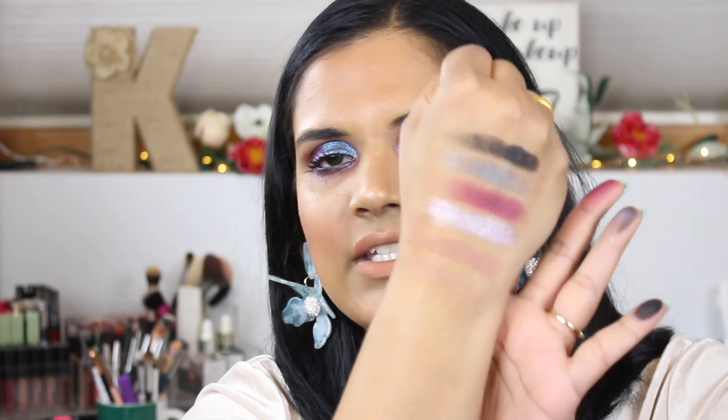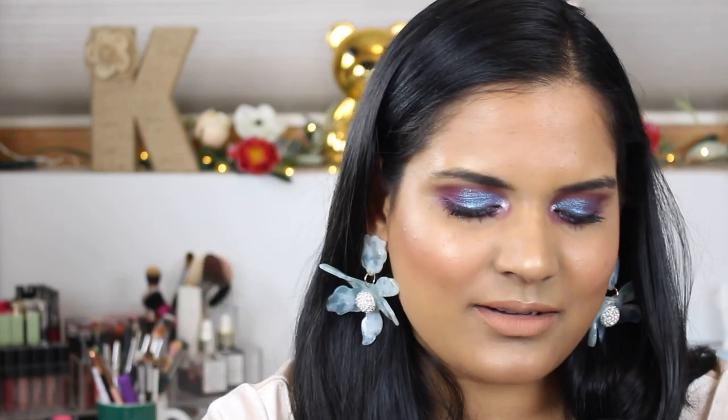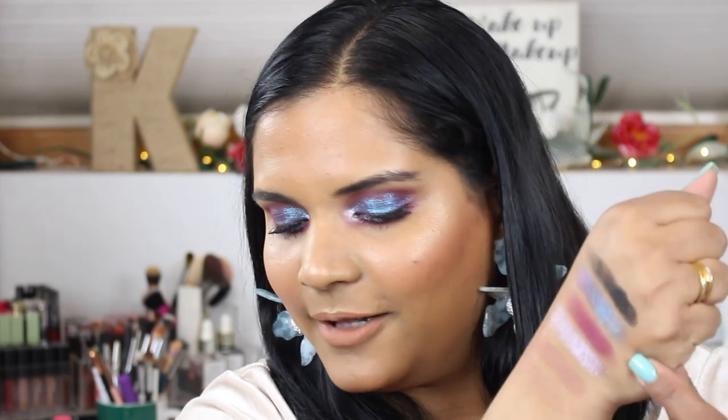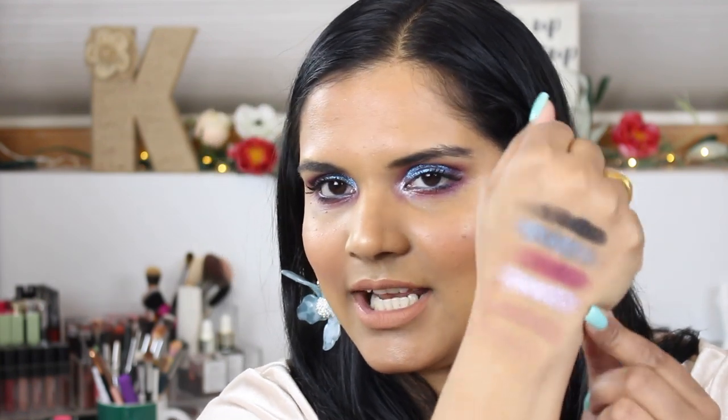These are two good crease colors. I used this one in my crease today and it really showed up. I think with my skin tone the blue isn't swatching as pigmented as it did on my friends' channels, but it is beautiful. You can pack it on with a glitter glue, or just wet your brush like I did — and it was just fine. The shade names are: Cosmo, Neptune is the purple, then Nebula, Lightyear, Stardust, and Luna.